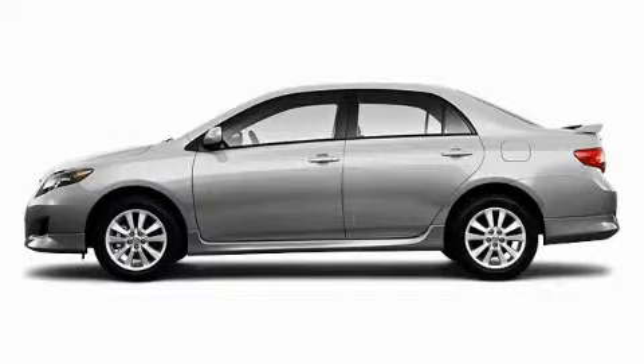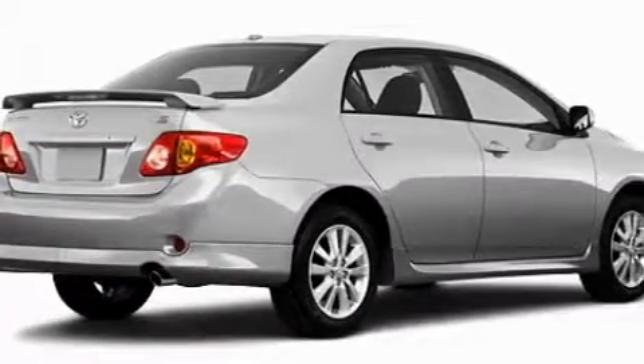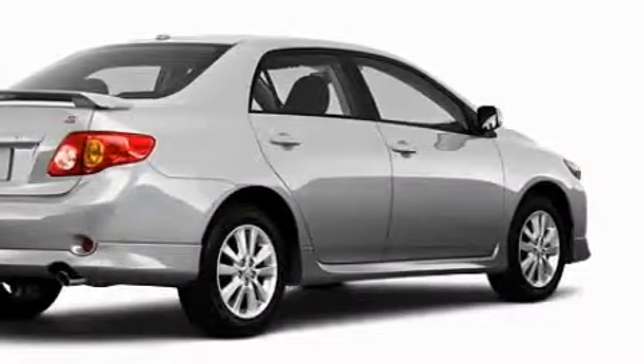Another fine vehicle offered by Toyota of Dallas. This is a brand new 2010 Toyota Corolla. With an EPA estimated rating of 35 miles per gallon on the highway, it's easy to see how you can save.